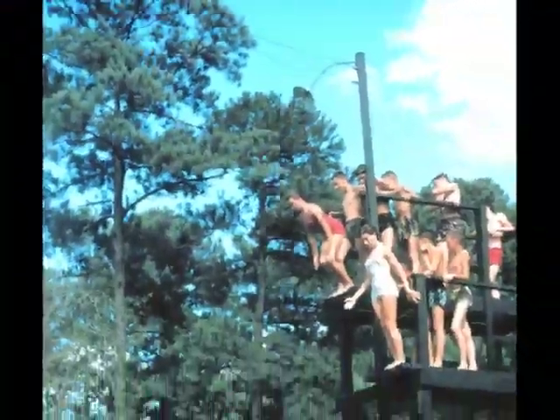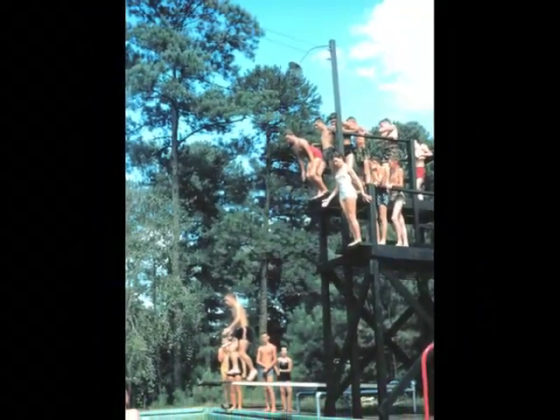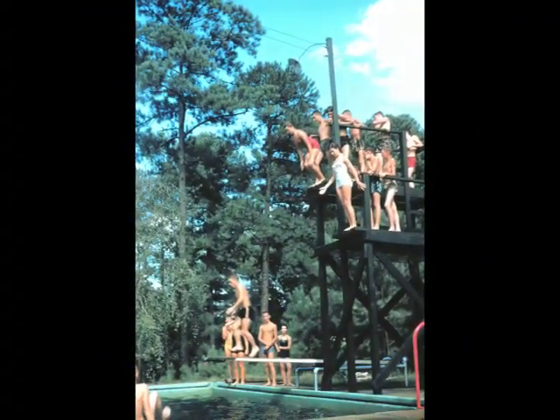Check out the diving tower at the end of the pool down there. The campers loved the diving tower — a lot of fun, but of course insurance regulations don't allow that today.